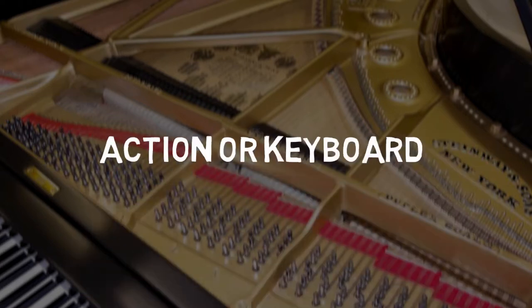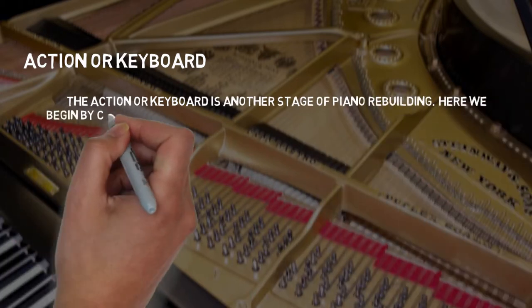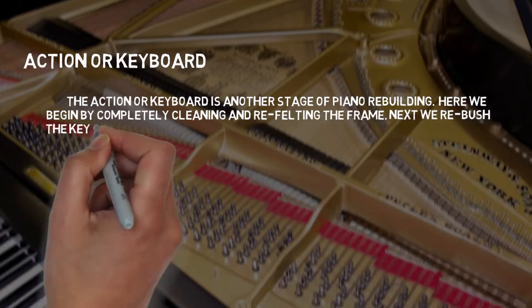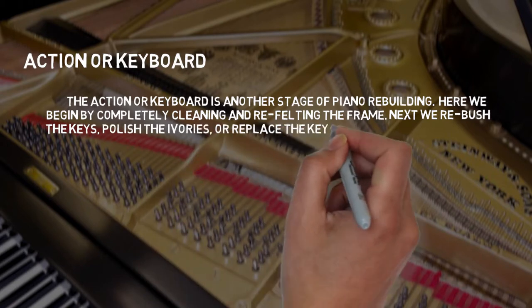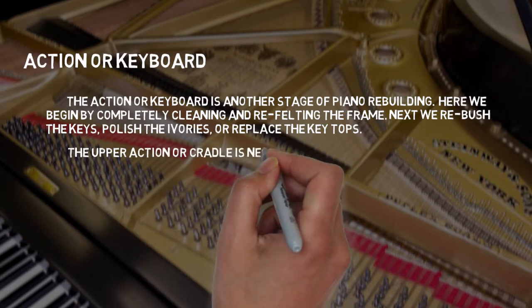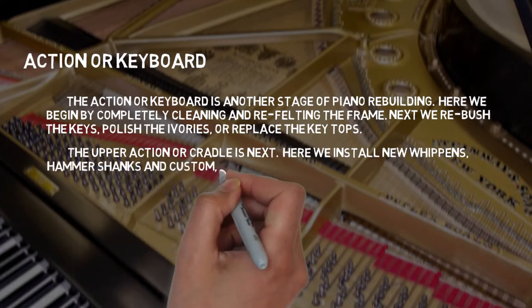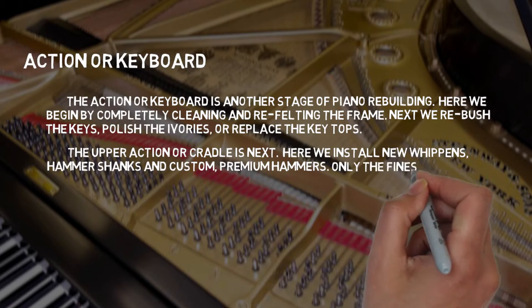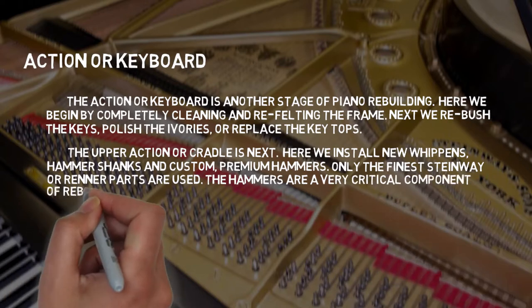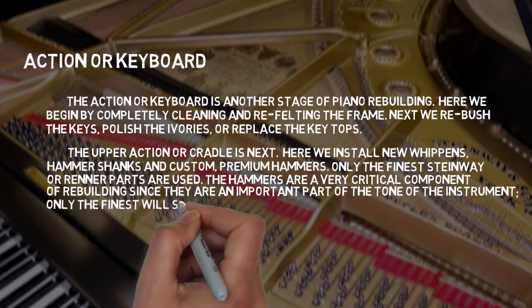Action or Keyboard: We begin by completely cleaning and refitting the frame. Next, we re-brush the keys, polish the ivories, or replace the top keys. The upper action or cradle is next — here we install the new whippens, hammer shanks, and custom premium hammers. Only the finest Steinway or Renner parts are used. The hammers are a very critical component of rebuilding since they are an important part of the tone of the instrument. Only the finest will suffice.